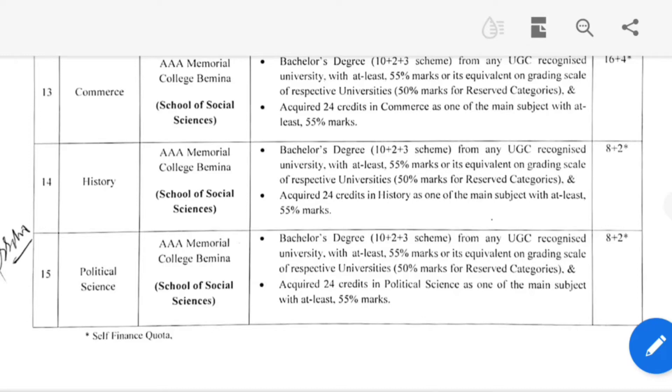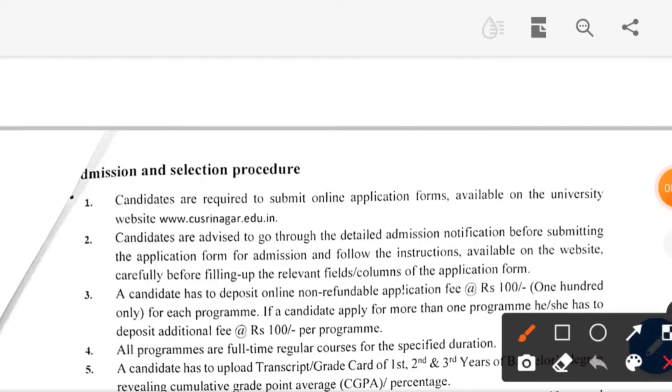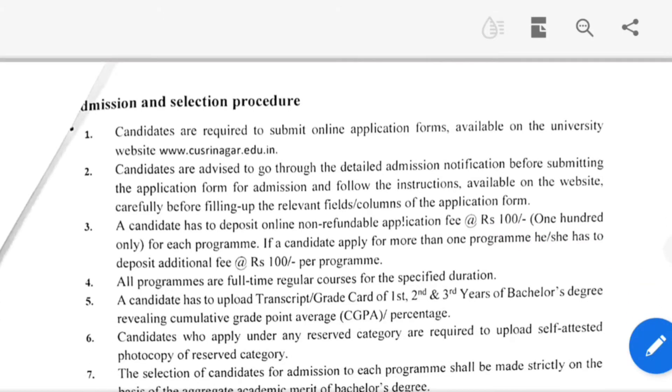An important thing to share with you is that the application fee is 100 rupees. Selection will be based on academic merit — specifically, your graduation marks.